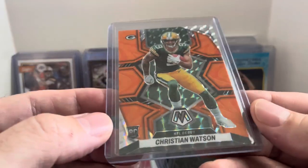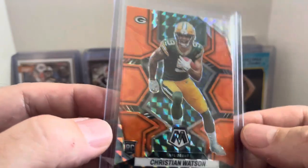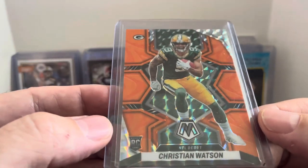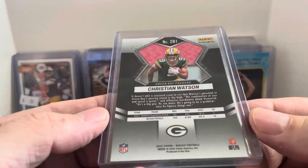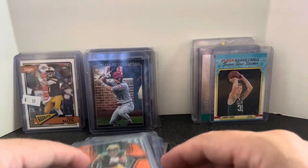Christian Watson — this one's the orange version of Mosaic. Don't know what they call their parallels, probably just orange. But rookie card for a buck, probably worth a few bucks.